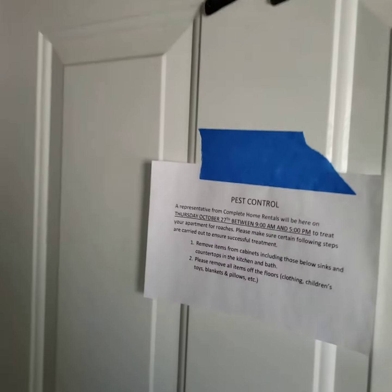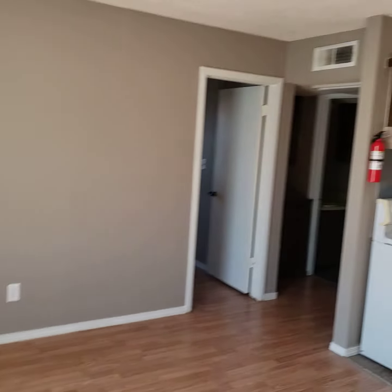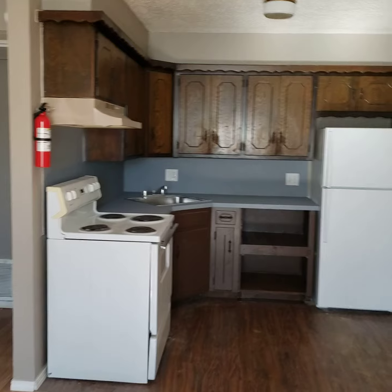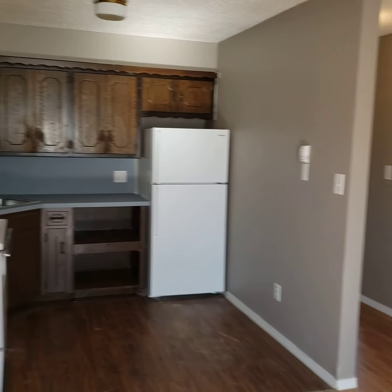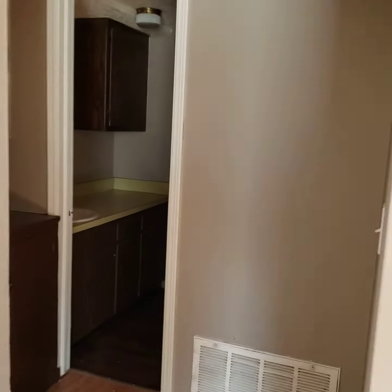We're over here at unit 14 at Mission Place. We're stepping into unit number 14. It's a one bedroom, one bath. Let me turn on the lights over here.